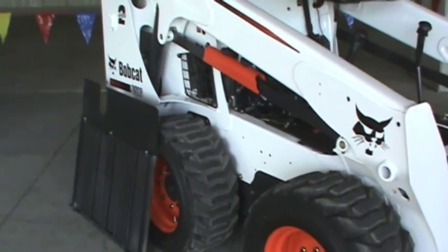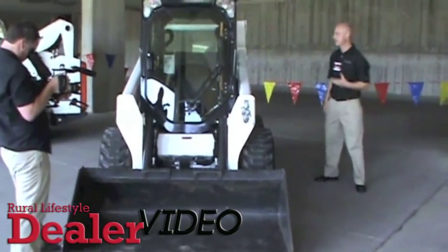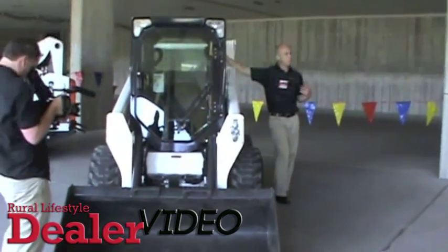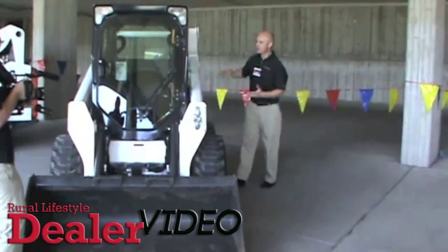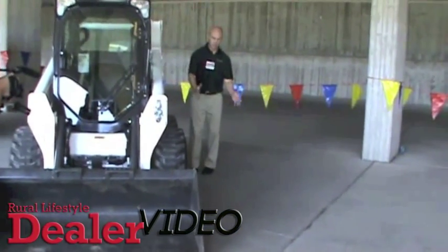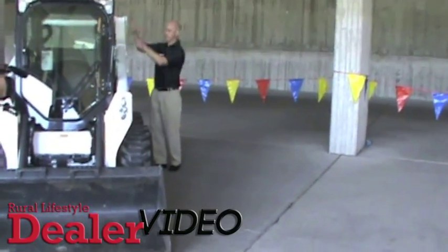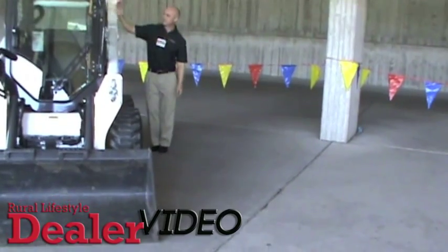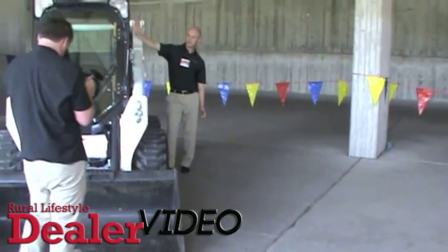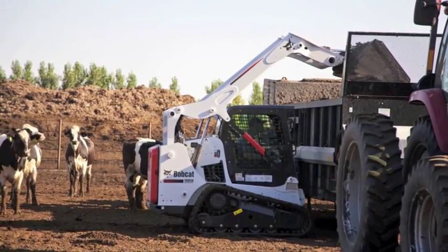The most significant things about M series start with the cab. The first thing we always talk about and always see front-facing in our literature is that it's a cab-forward design. If we had a K-series here and lined them up right next to each other, the back of the K-series cab would be about right here — we physically moved the cab forward.